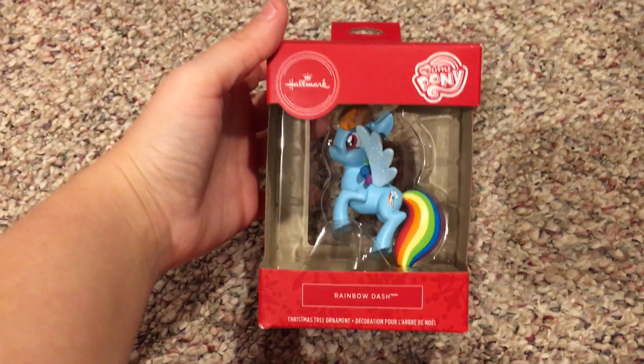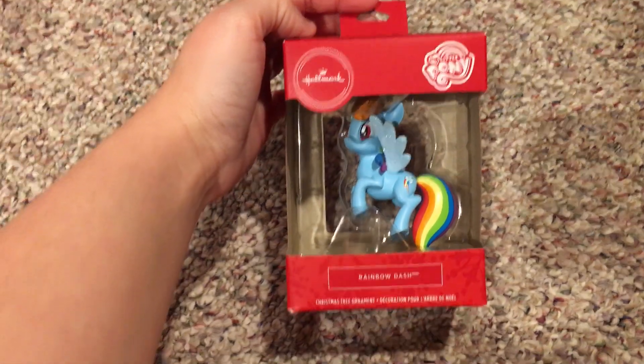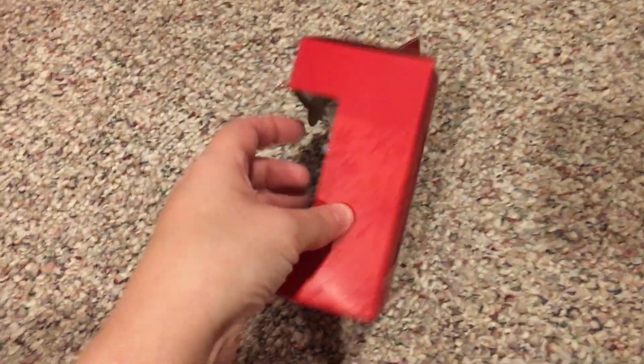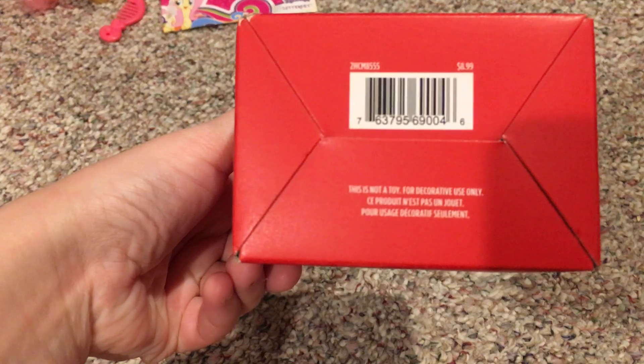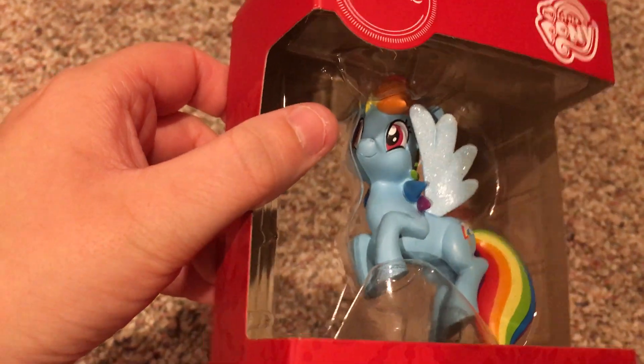Next, this is also My Little Pony related — I have a Rainbow Dash ornament. Front, back, side, other side, top, bottom — yep, that's Rainbow Dash. I really like her glittery wings, they're really nice.